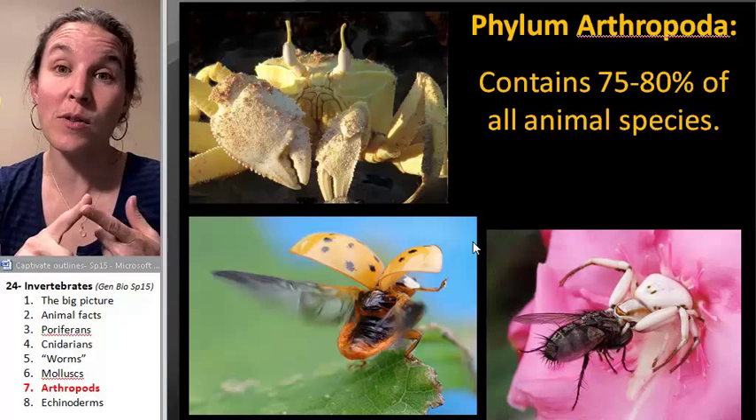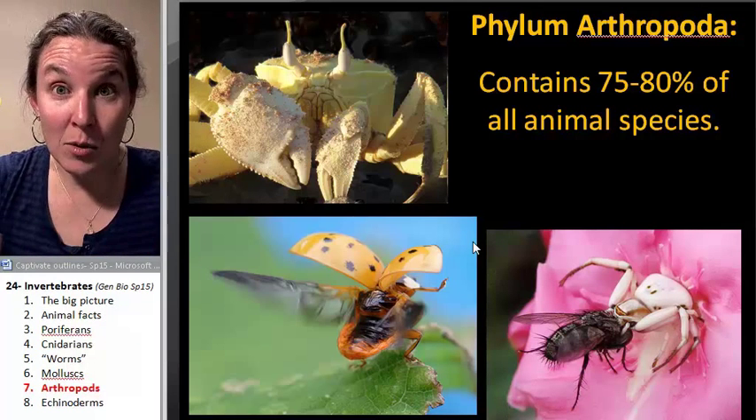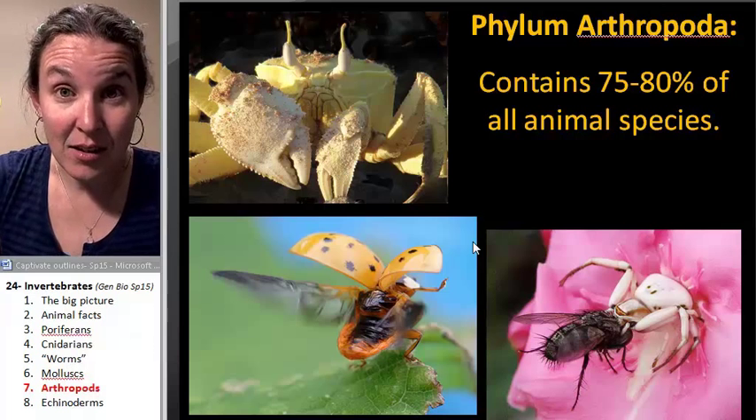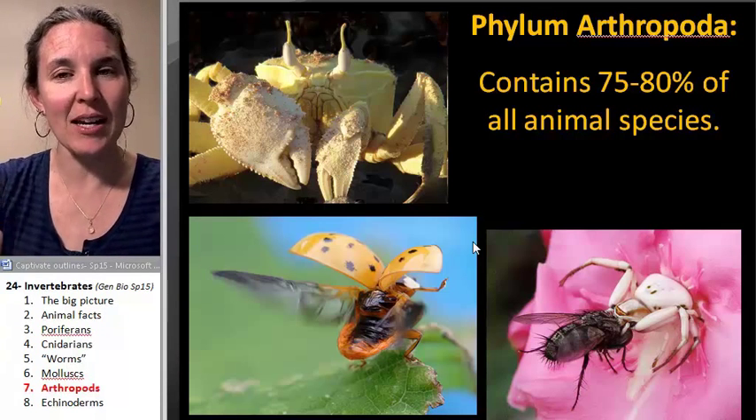They're protostomes, but almost 80% of all animal species on our planet are arthropods. If you just think about that, it should blow your mind.